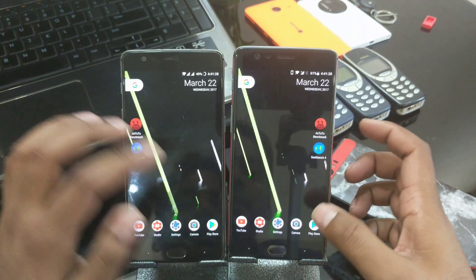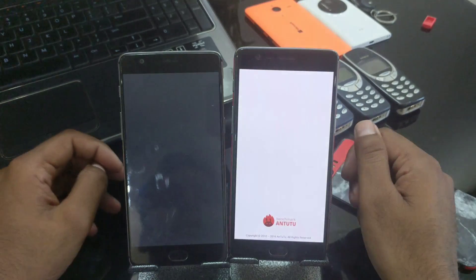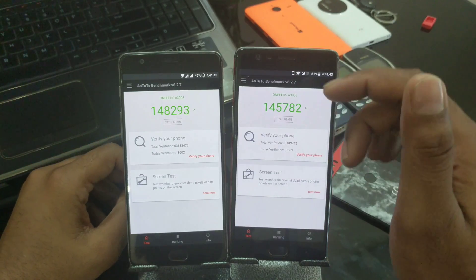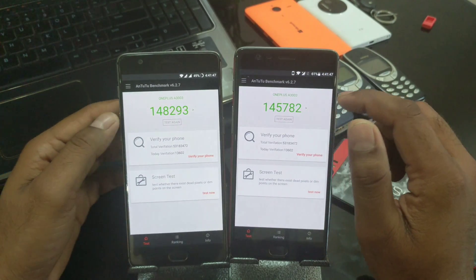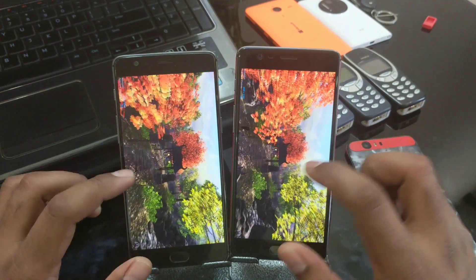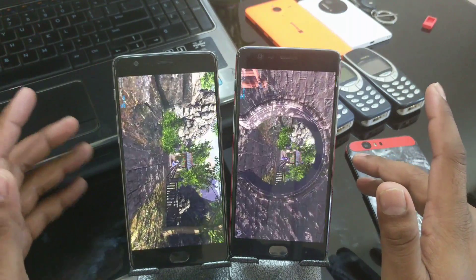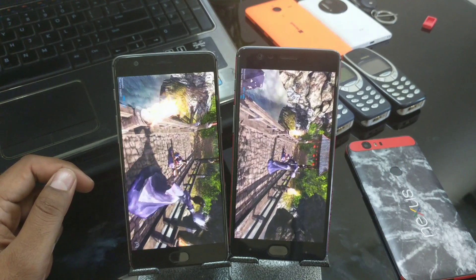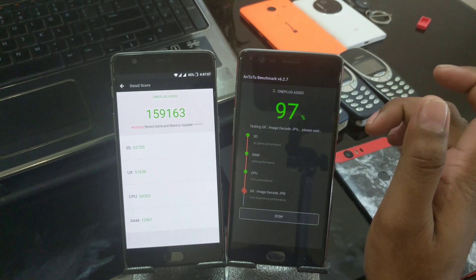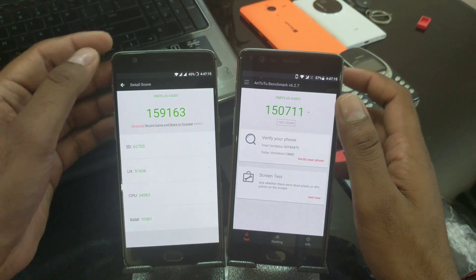Now I'm closing all applications and running the benchmarking tests. Launching AnTuTu — 3, 2, 1. I'll show you the previous results — that was when I first installed 4.1.0, scoring 145 versus 148. Testing again: the 3T is slightly faster, maybe 30 milliseconds. Almost finishing — we got 159 for the 1 Plus 3T and about 150 for the 1 Plus 3. Previously it was 145, now 150.